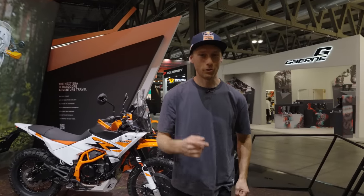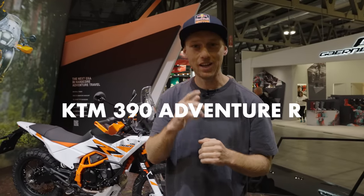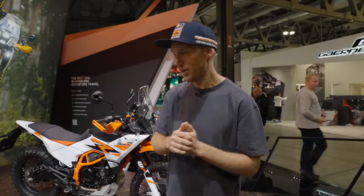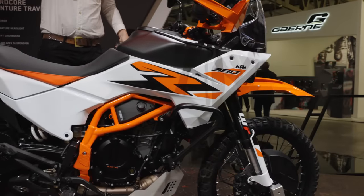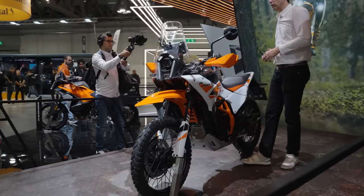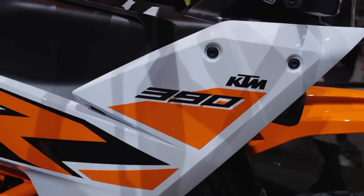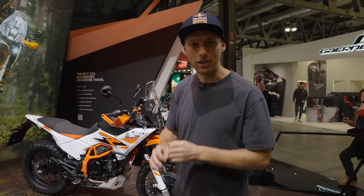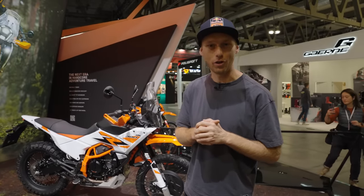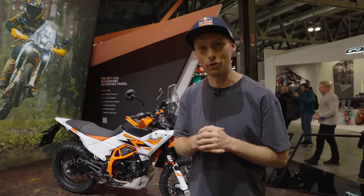What's up guys, welcome to another Rock On episode! Today is the world premiere of the brand new KTM 390 Adventure R. It's a completely new bike — nothing is the same as on the previous generation. Now we're gonna dive into all the details and let me show you what this bike is offering.